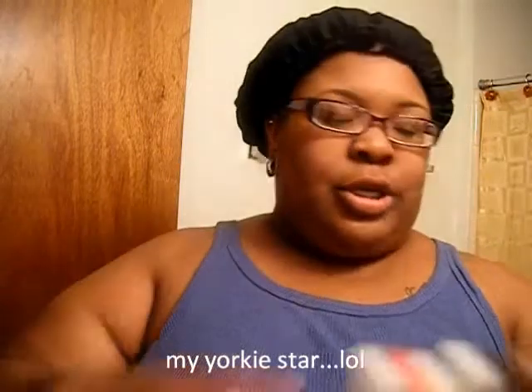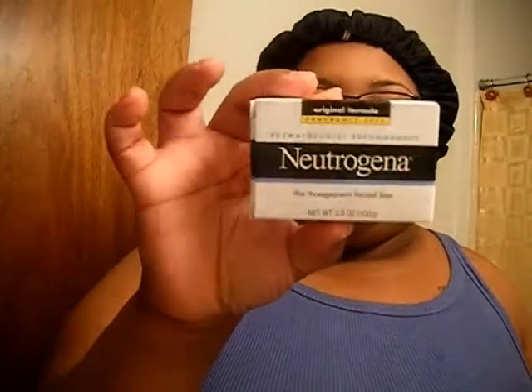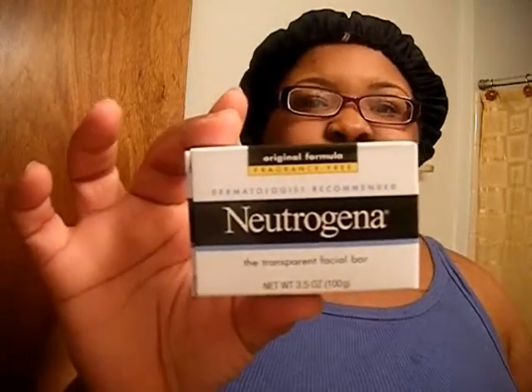It's very soapy and I really like these pads. You can get them for like six or seven bucks at Walmart. Next, I have the Neutrogena Original Formula Fragrance-Free Facial Cleansing Bar for clean, clear, healthy-looking skin. It cleans the face pretty well.